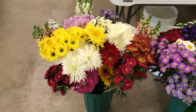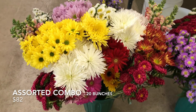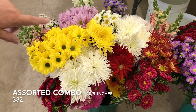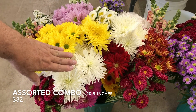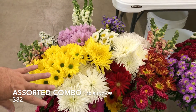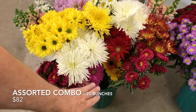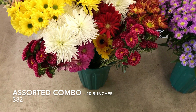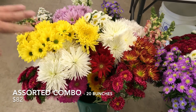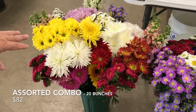The first one is called the Assorted Combo. It's 20 bunches and it's available for $82. It includes disc buds, which are the Cremons and the Spider Mums, Snap Dragons, Assorted Asters, Matsumoto Asters, some Gerbera Daisies, and four bunches of Poms — the Daisy Poms and some other Poms worked in. Really a nice combo box that you would enjoy using.